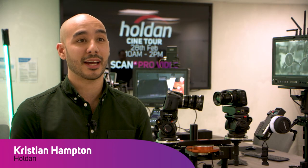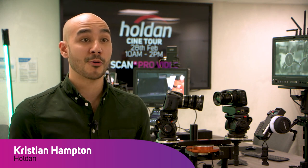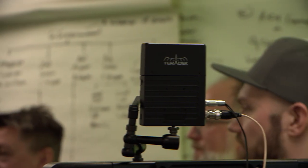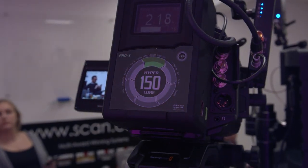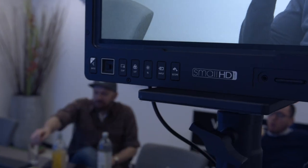Today we're at SCAN as part of our cinema tour, going around the UK spending time with our resellers and rental houses to promote cinema production-focused gear that we distribute. We've got quite a few brands on show, including Blackmagic Design, Core, Panasonic, SLR Magic, Ledgo for the exciting tube lights, Teradek, SmallHD, and a plethora of others that we want to showcase.